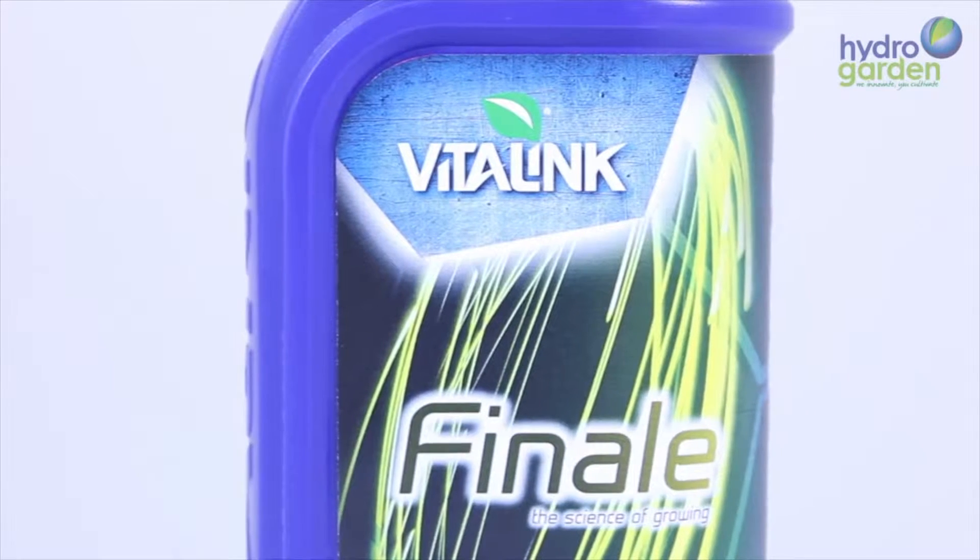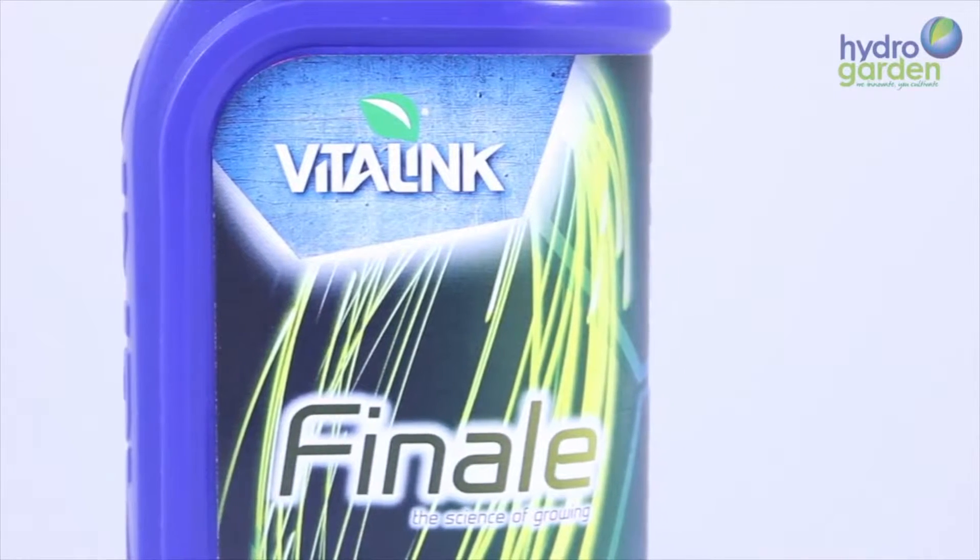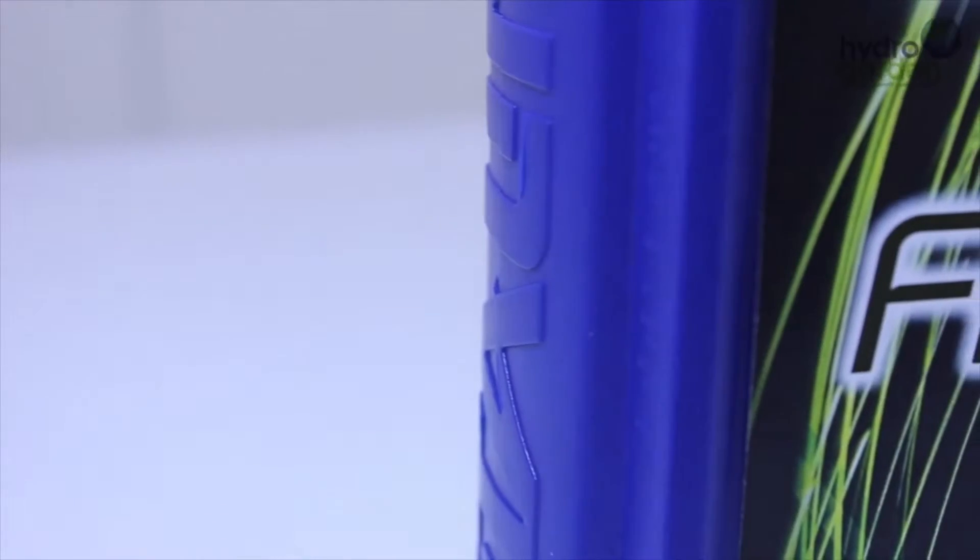Hello and welcome to the HydroGarden TV channel. In this brief video we will look at Vitalink Finale, another product new to our range.